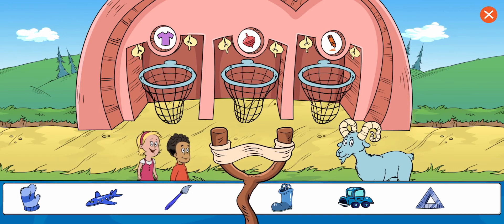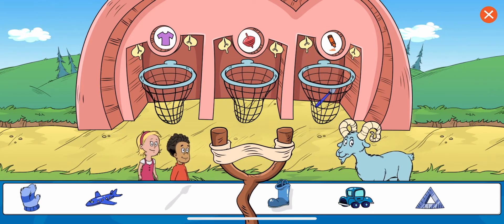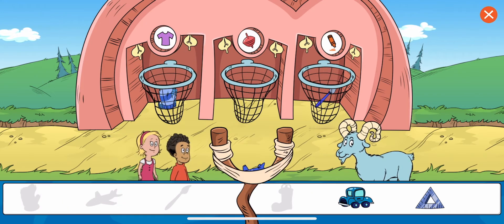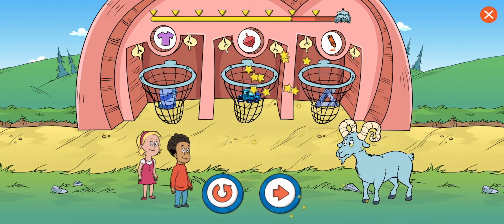Sort by what the object is used for. Yeah, that's where that goes. Whoops, that's art — not toys. Great work! You put the drawing triangle in the net for things that are art. That's it. You sorted all the items. Good work. Choose this button to play this level again.